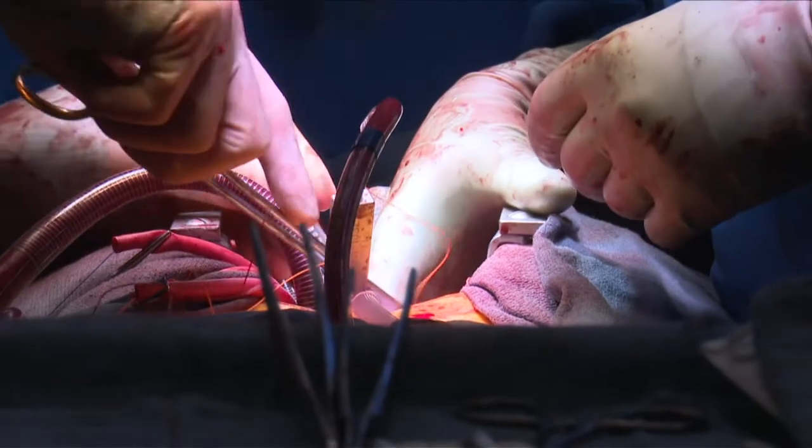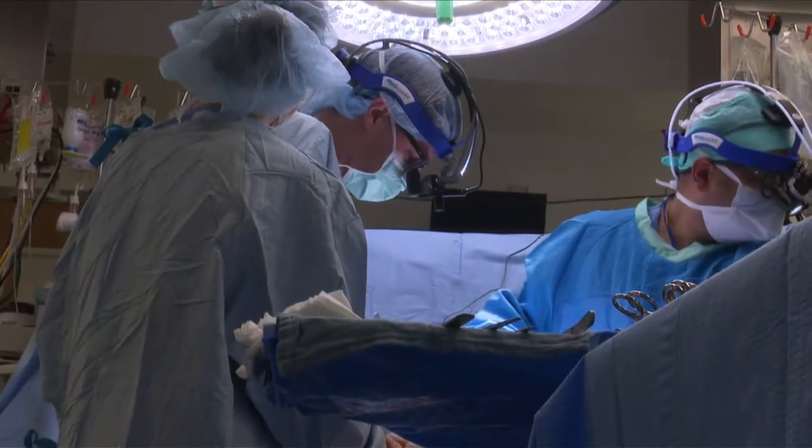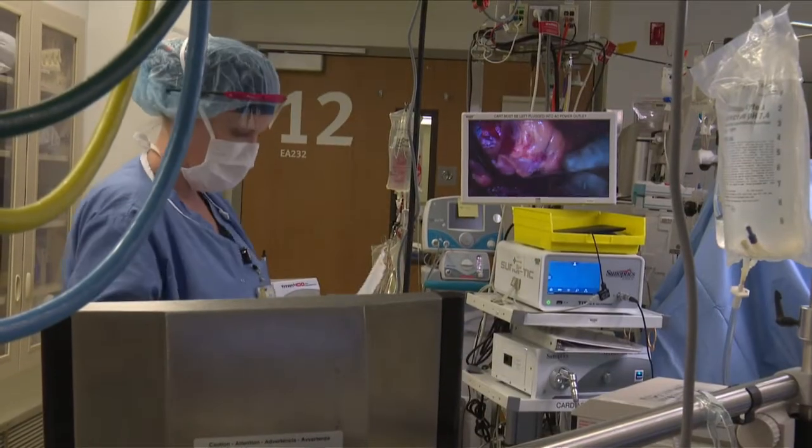Having a transport pump to preserve the heart function allows us to better match the hearts to the recipients, so that more of the hearts that are being donated can actually be used and implanted into recipients. Once the surgeon reconnects the patient's arteries and veins to the newly transplanted heart, the blood supply is restored and the heart starts to beat again.